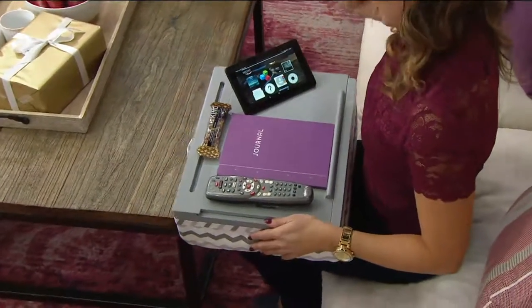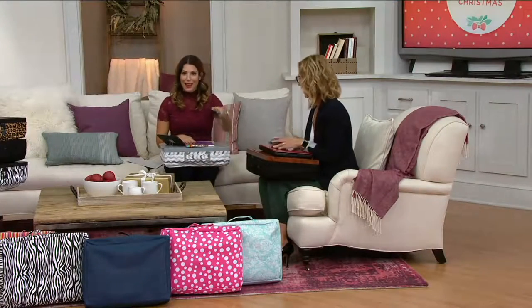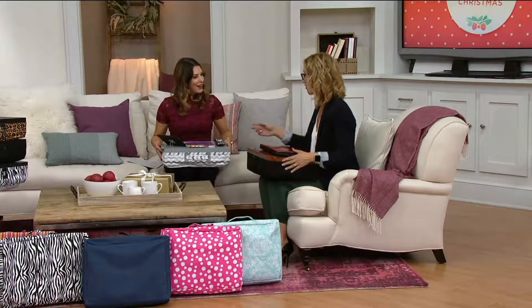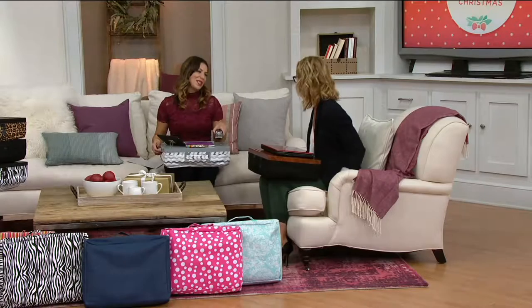I think I've got a nice little setup here — I can watch a movie, write in my journal, have a snack, and watch some TV on QVC. Even if it's just to keep that remote so you know where it is — that's the biggest story in our house, where's the remote?